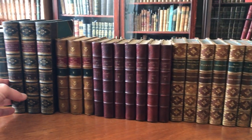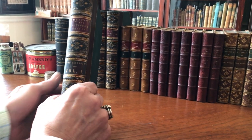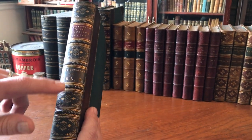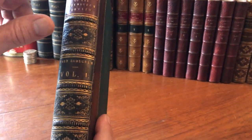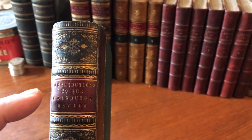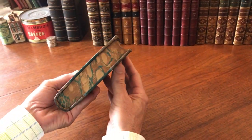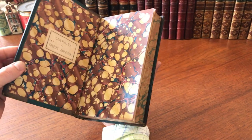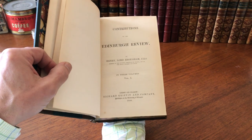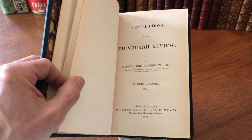We're looking now at a three-volume, mid-19th century set: Contributions to the Edinburgh Review. You can see that the spines are very nicely gilt-stamped and lettered with a contrasting title label in Morocco. It's a half leather with marbled edges and endpapers. 1856, London and Glasgow — Henry, Lord Brougham.